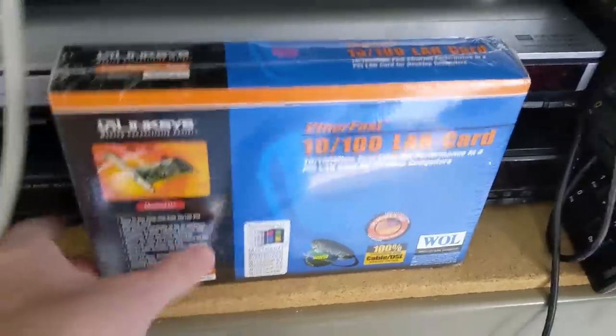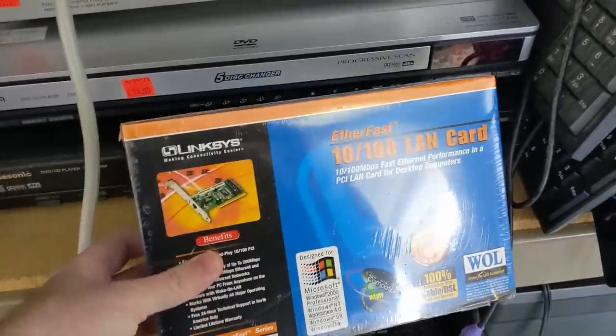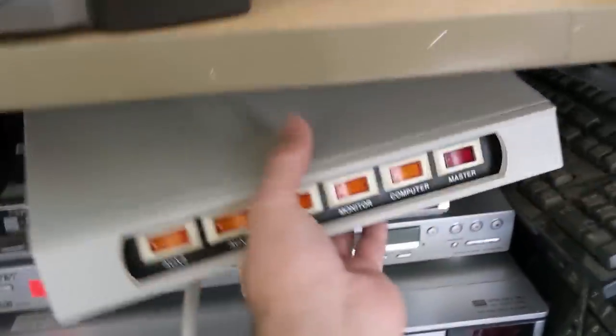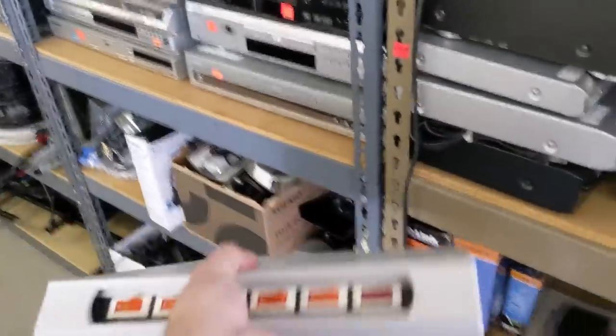Next to the thing in the box, we have another thing in a box — still in the original shrink wrap. No price tag, but it can't be much. It seems that I'm starting a small collection of new-in-box networking products, so why the heck not? And what do we have here? A vintage power center. I was never one of the cool kids and didn't have one of these back in the day — no price tag either, but it's coming home with me for sure.